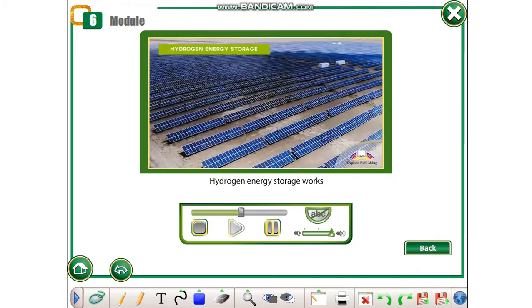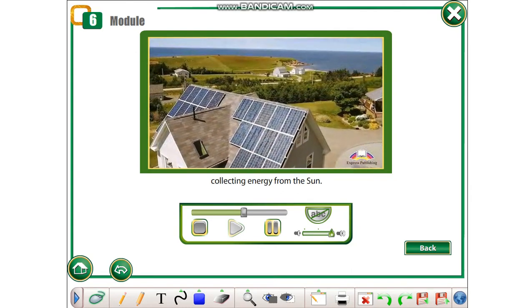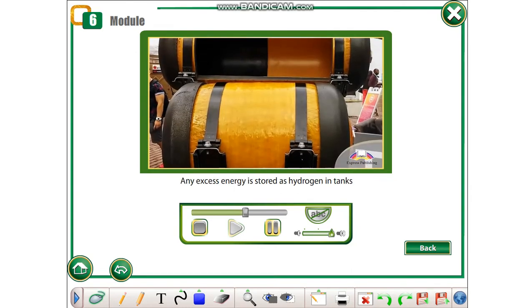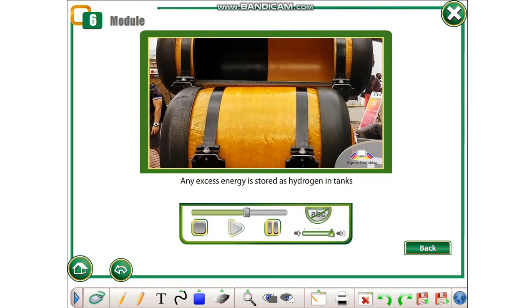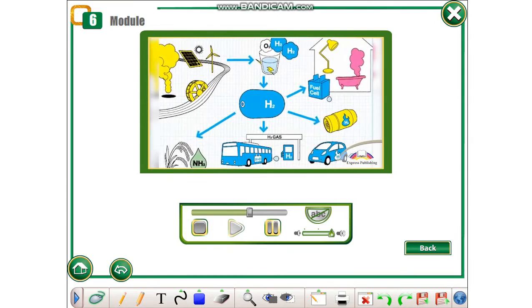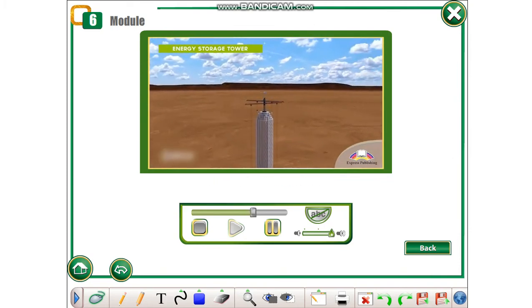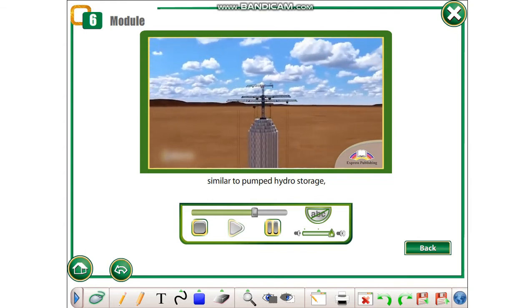Hydrogen energy storage works by solar panels on the roof collecting energy from the sun. Any excess energy is stored as hydrogen in tanks until it is needed later to generate electrical, thermal, or light energy.